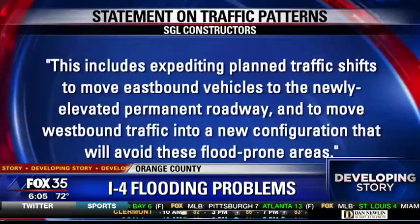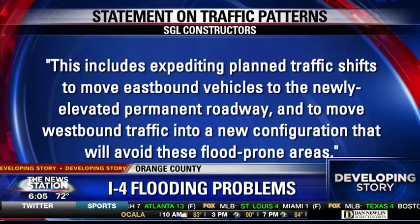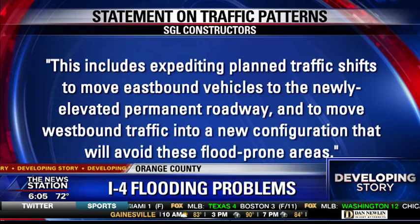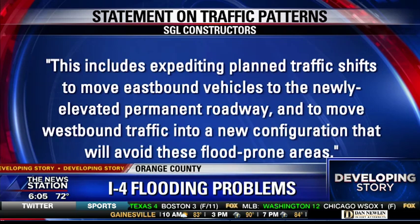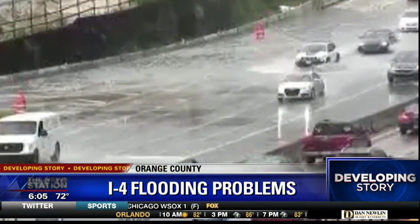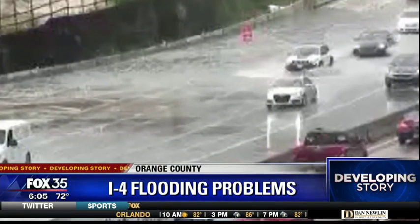Contractor SGL said in a statement they will change traffic patterns because of the flooding. That includes moving westbound traffic into a new configuration that will avoid the flood-prone areas, and speeding up the timeline to shift eastbound traffic to the newly elevated permanent road.